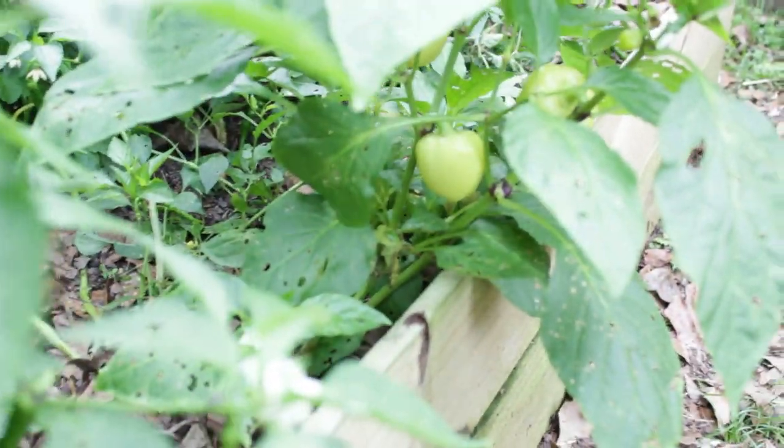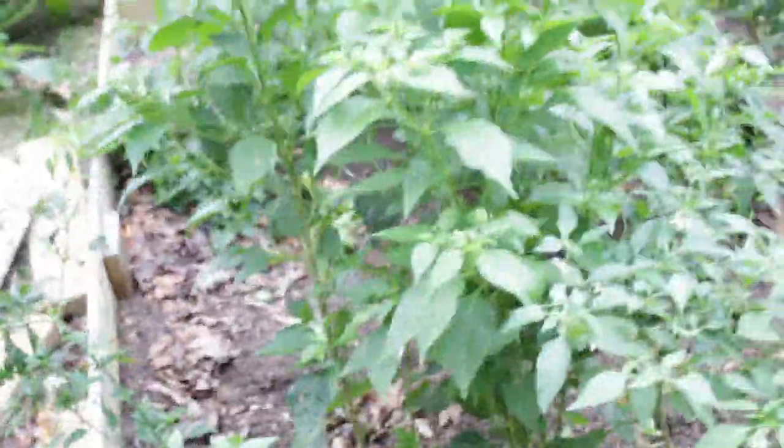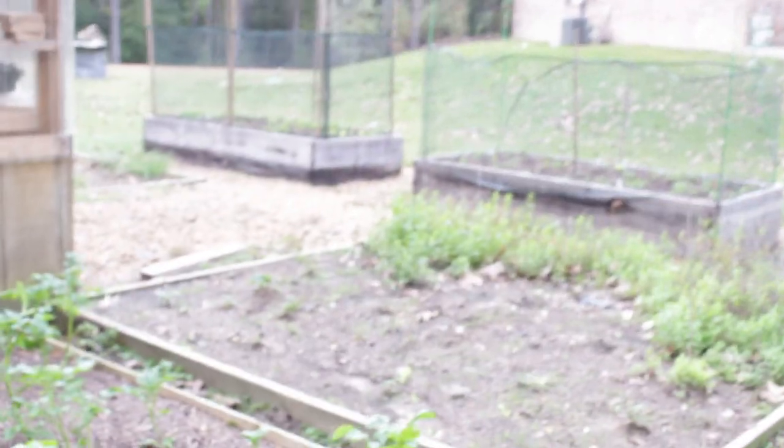We've got some monster peppers still coming on — these plants have blooms everywhere, they're absolutely beautiful, and almost as tall as us. We don't want to lose those. They're a little more important than some of the other things we have. We're going to cover those and the potatoes here with agribond, and then try to catch the peas over in the main garden — though I'm not sure we have enough material to cover all of them.